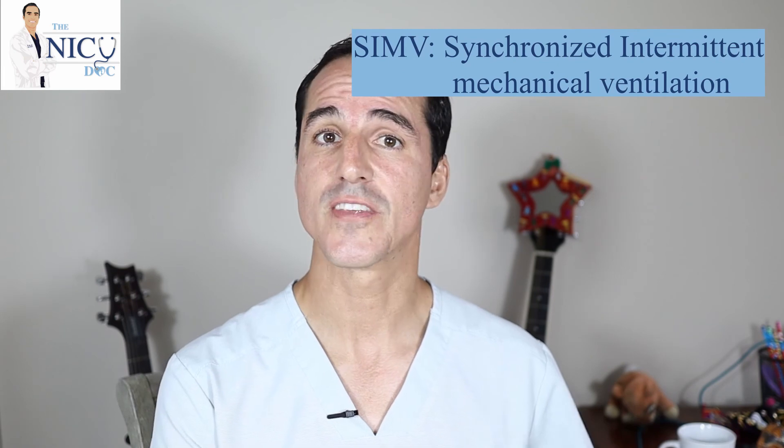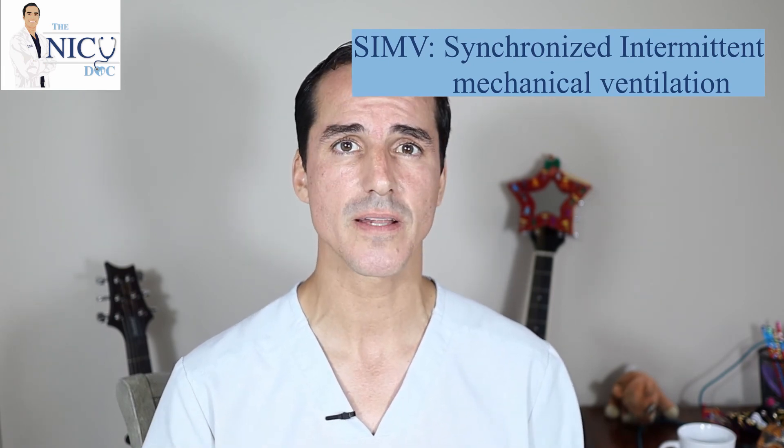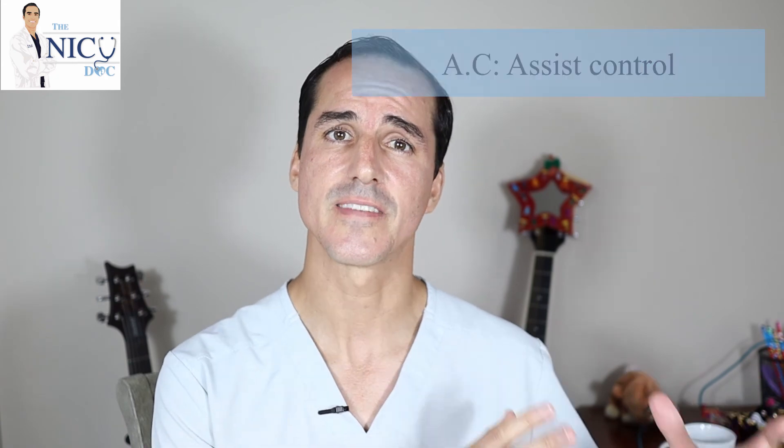In the modes, you can basically deliver whatever breath you're giving through pressure or through volume. When talking about volume modes there are basically two main ones: SIMV, or synchronized intermittent mechanical ventilation, and assist control. SIMV is synchronized, meaning when the baby decides to take a breath the machine detects that — it recognizes the negative flow — and goes ahead and gives the determined respiratory rate you have set.